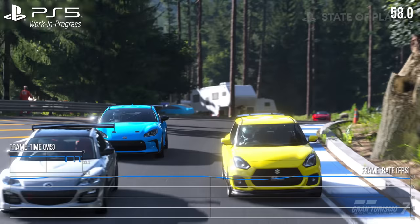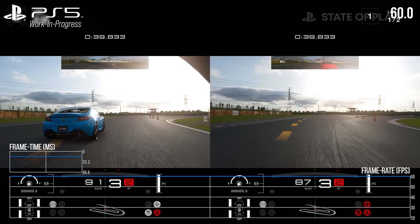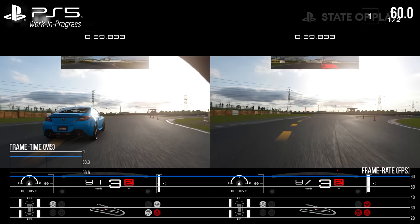Simultaneous split screen was also shown - horizontal side-by-side at 60fps, albeit with fairly simple content on display. Moving on to one of the defining hallmarks of a Polyphony Digital game: presentation. The music side of things will be discussed shortly, but the overall presentation is crucial to making Gran Turismo shine.